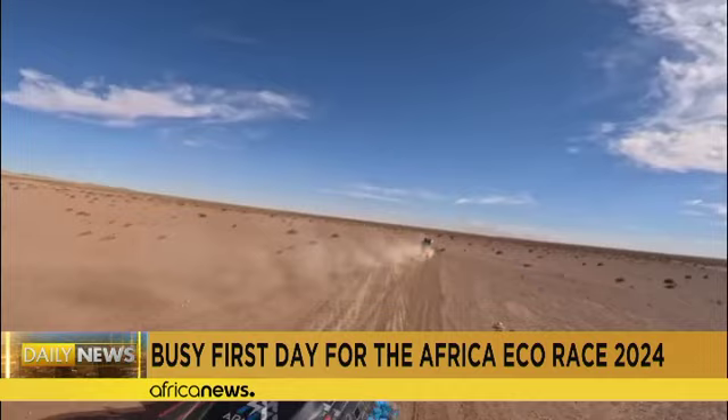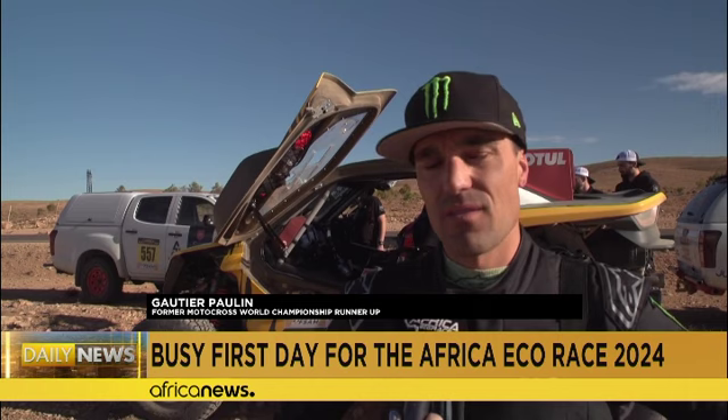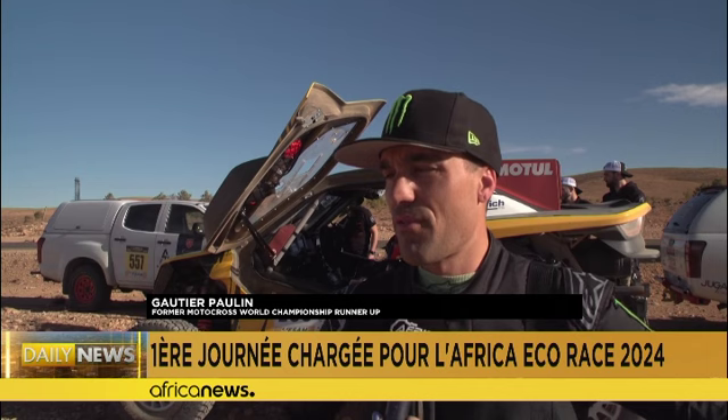I was expecting it to be a bit rougher than that. At the end, there were some small tracks where it was easy to lose all four wheels — you had to be very careful. There were some small wadi crossings that were rough, otherwise it was good for our car.